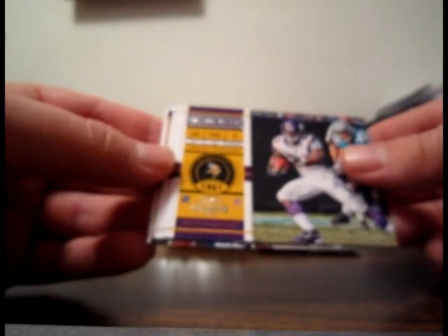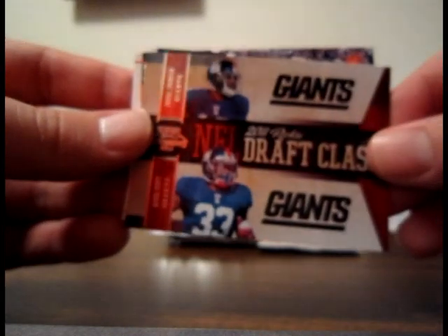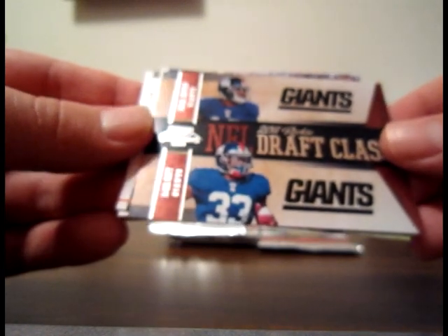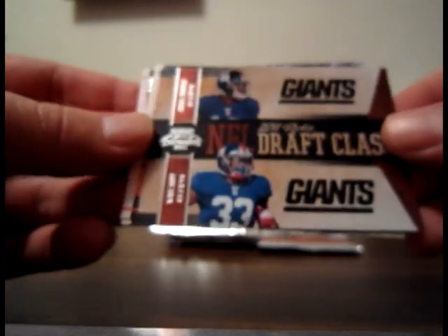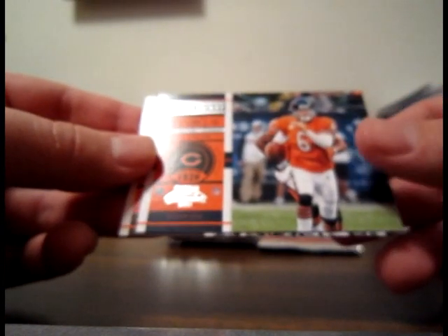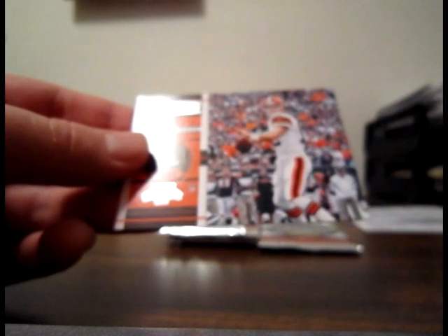Base Adrian Peterson Vikings, base Peyton Manning Colts. NFL Draft Class rookie insert: Darrell Jernigan and Darrell Scott — not numbered on the back. Jay Cutler base and Colt McCoy base. Let's see if we can squeeze out another autograph here — this is looking like it might be one of those four-autograph boxes, but we will see.